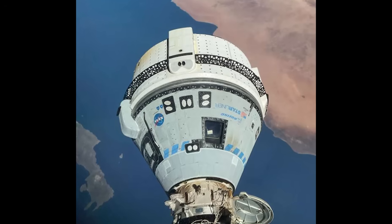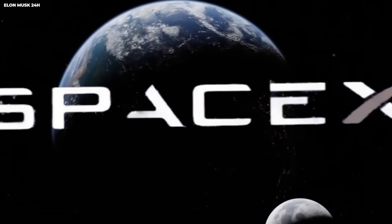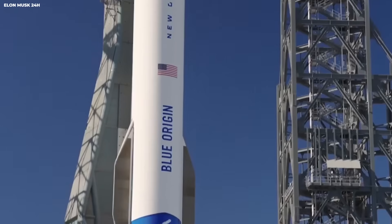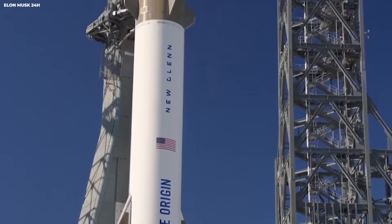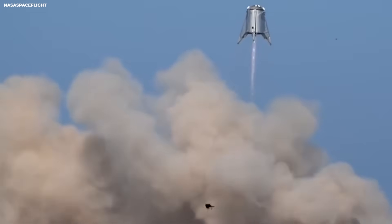Starliner has had big problems. Its first test launch failed to reach the space station. Engineers knew the flight software had errors. They tested again and found more issues. This program is years behind schedule. This timeline comparison is clear.